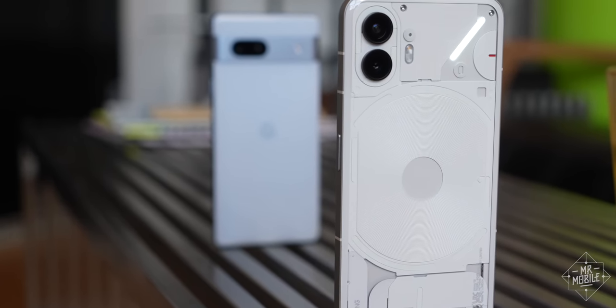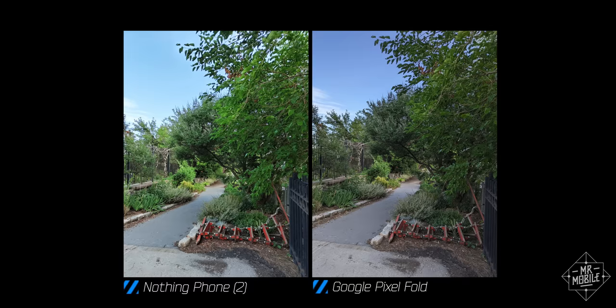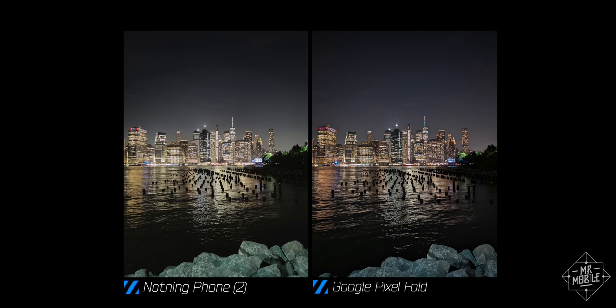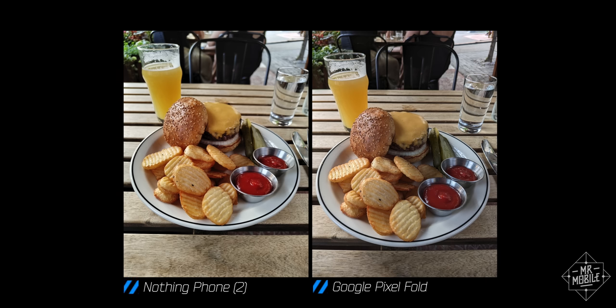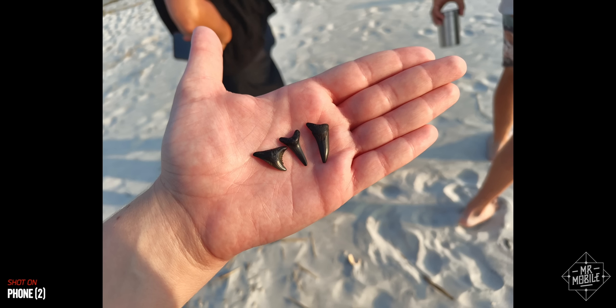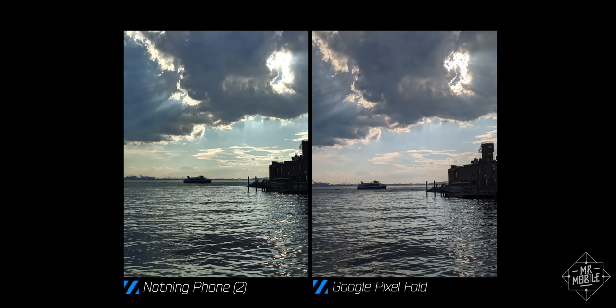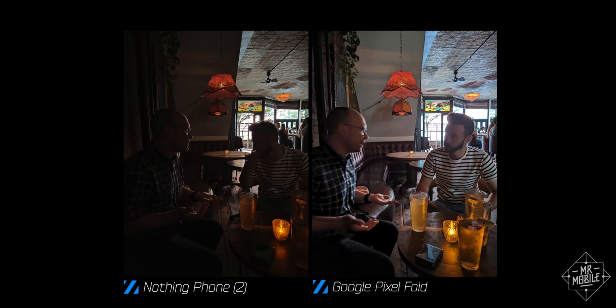I've got some good news for those of you who think YouTubers talk too much about cameras — there's not an awful lot to say here. That's because you can spend a hundred bucks less than you would for a Nothing Phone 2 and get a Google Pixel 7a, whose pictures will almost certainly be better on average. Over a couple weeks of very casual summertime shooting, the only times I found myself wishing for a Pixel were the occasions I wanted to zoom or when I was trying to combat some truly brutal backlighting.